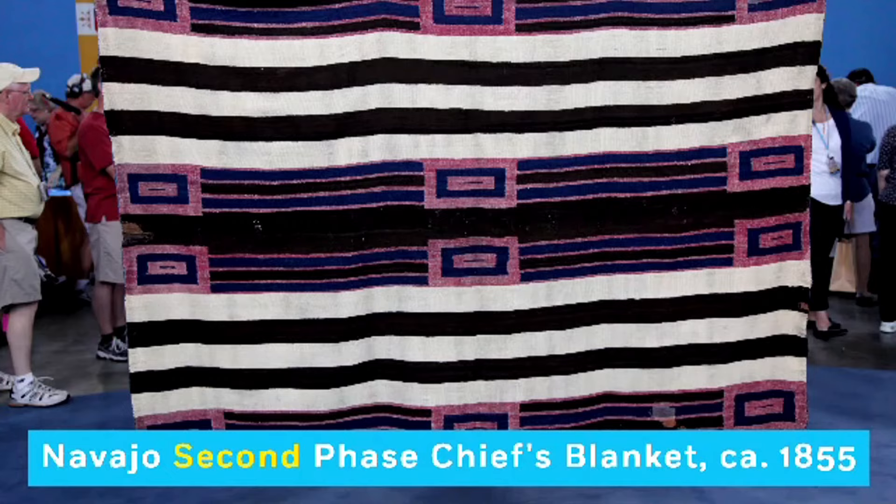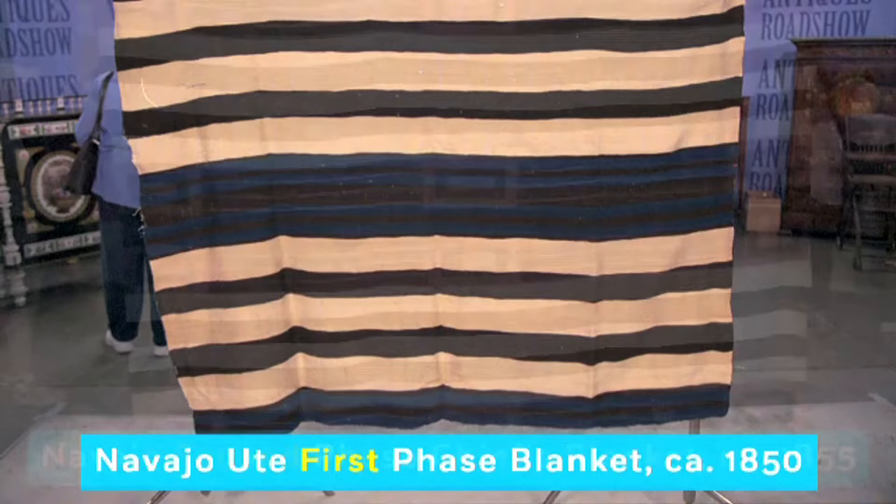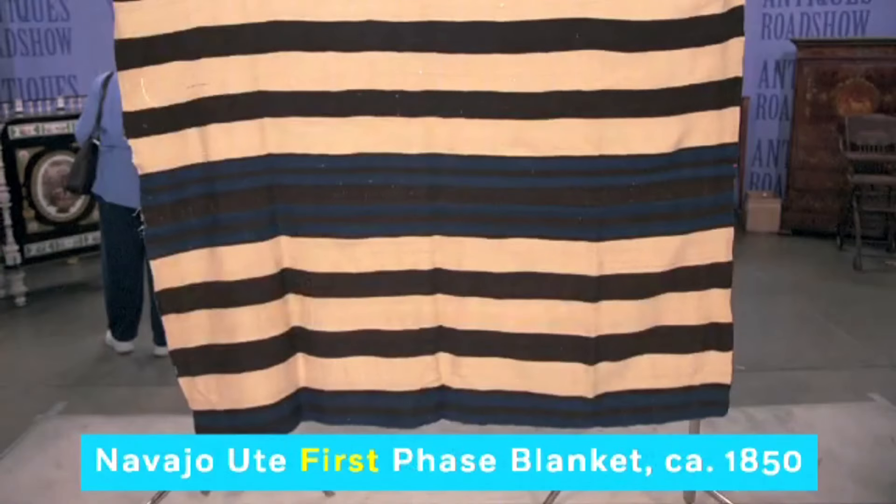The Navajo are a Native American people of Southwestern USA. Their textiles are quite famous. An example of their textiles is their chief's blankets. These blankets are divided into various phases. The first phase chief's blanket consists of simple banded blankets.